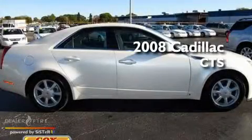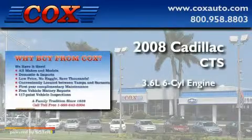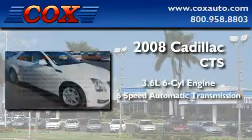This is a 2008 Cadillac CTS. It features a 3.6-liter six-cylinder engine and a six-speed automatic transmission.